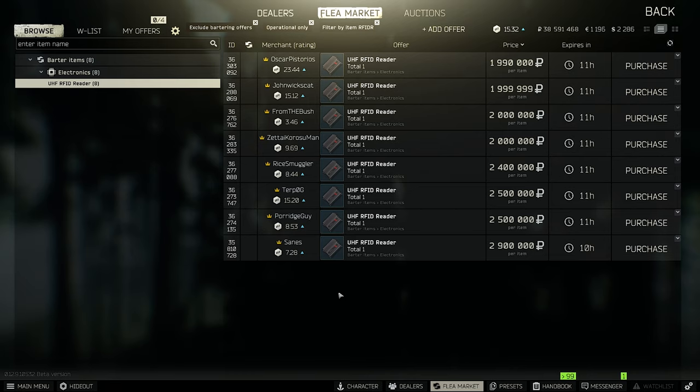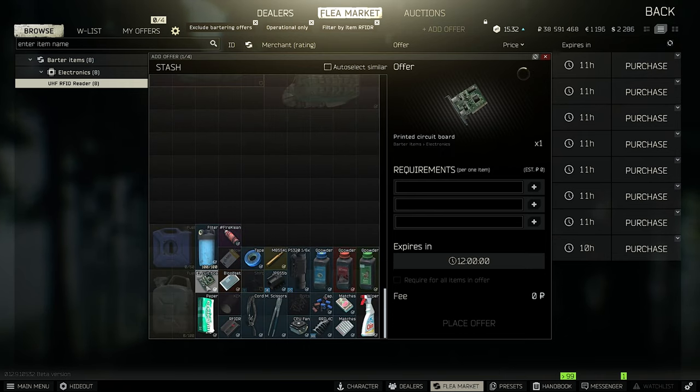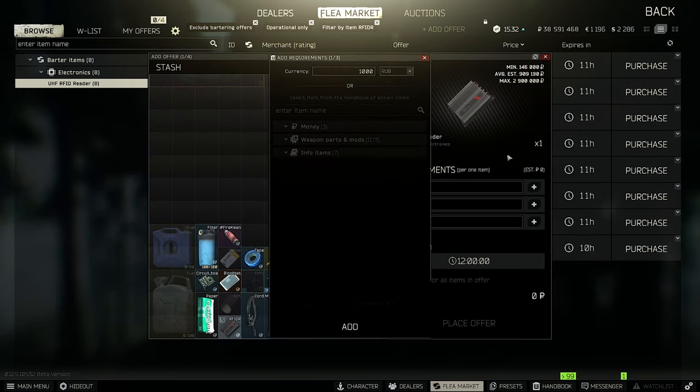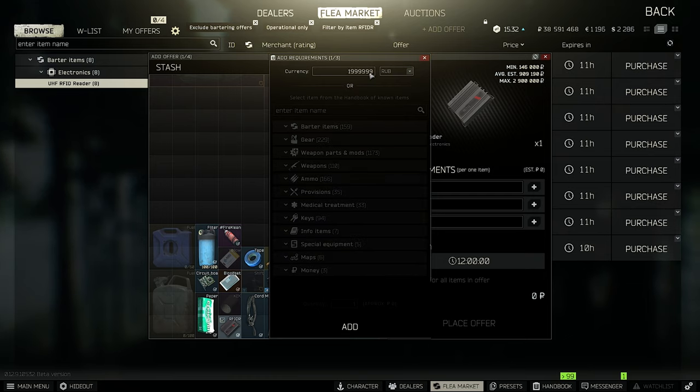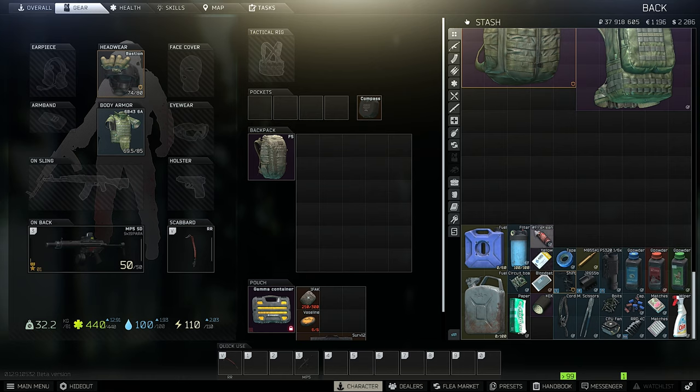Right now the RFID reader prices are insanely high. During my preparation for this video there was a short period with no RFID readers on the market. I'm trying to sell my reader for about two million rubles. The listing fee is quite high — 670,000 rubles — but we're going to try it.